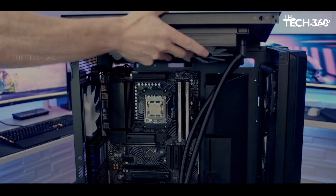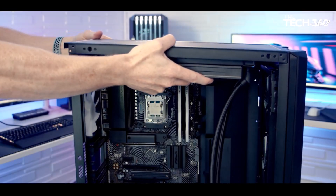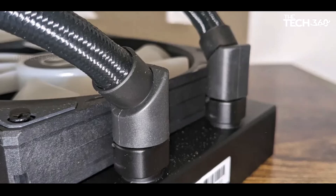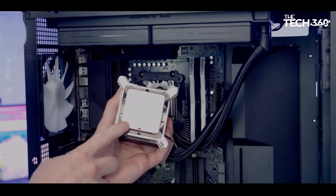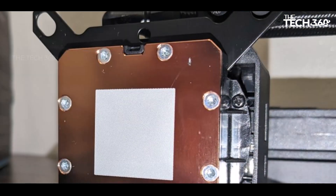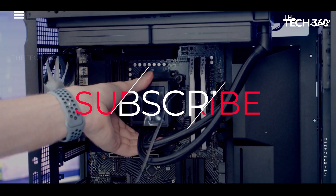Despite its premium performance, the Galahad 2 LCD 280 comes with a relatively higher price tag of $229. While this cost might be on the steeper side, users have alternatives. For those who don't prioritize the LCD display or are working within budget constraints, non-LCD versions of the Galahad 2 present more cost-effective options. Thanks for watching! If you liked this video and it helped in any way, please give it a like, and if you don't want to miss out on any future videos, subscribe to the channel.